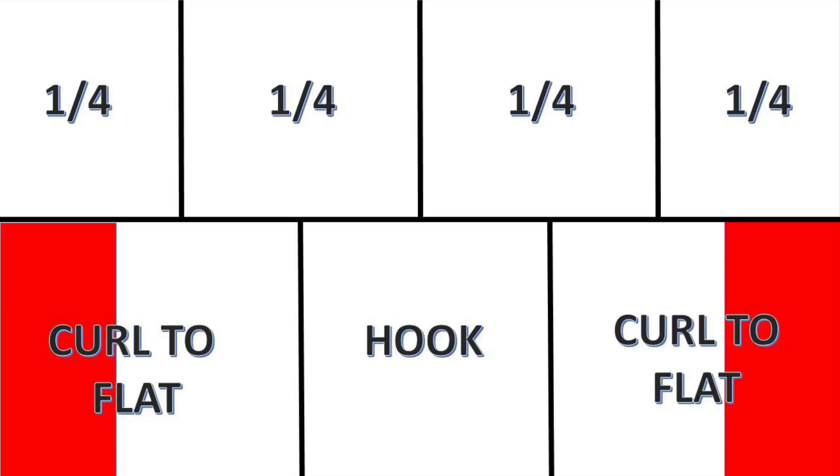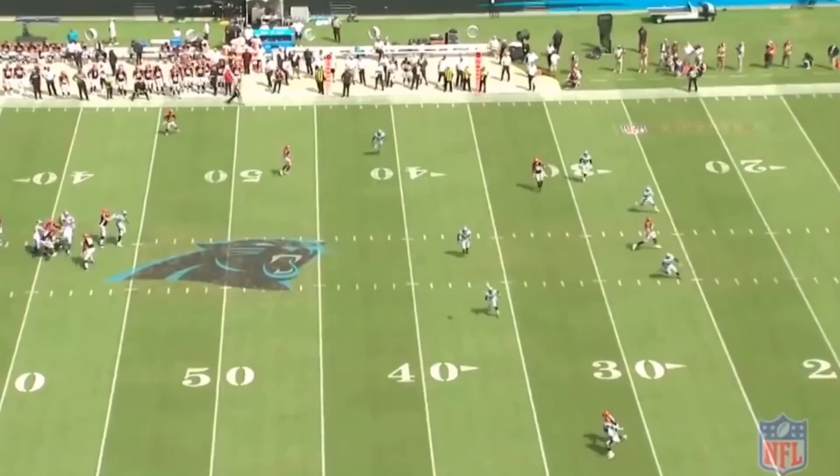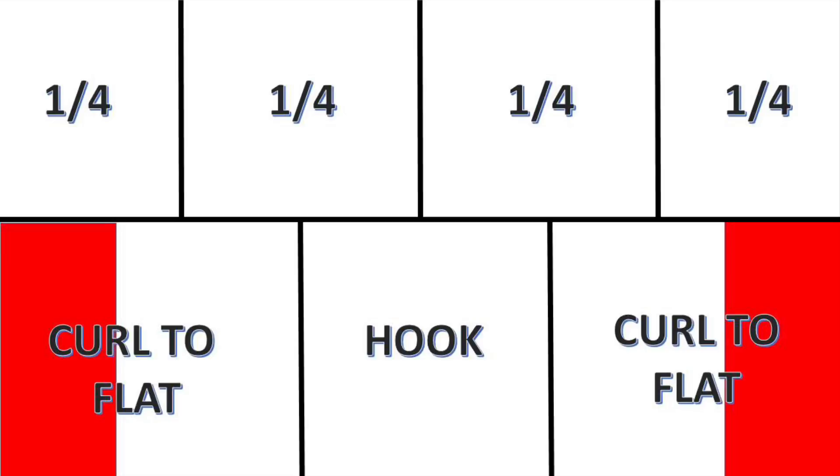Now let's briefly cover four, or quarters coverage. With four deep defenders, you're clearly defending against vertical passes. Watch the Panthers come out in cover four as Dante Jackson sits on a vertical route, jumps it, and gets the interception. The weaknesses are underneath in the curl-flat area and against the run game — like cover two, you have two deep safeties, meaning one less player in the box for run support.